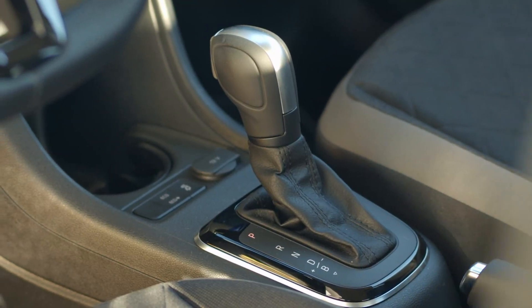Regarding storage compartments, the Up is not a perfect car — you only have a small space in the doors, a small cup holder in the center console, and an extra small compartment, but that's it. The front windows are electric, but at the rear you can only open them manually.